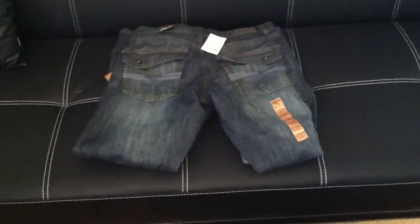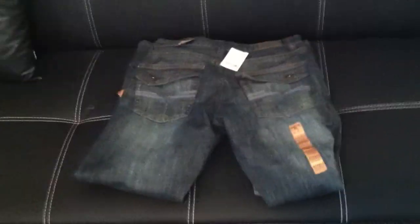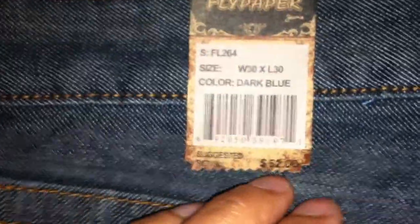Hey, what's up YouTube, it's HMV back with another jean review. Check out this pair of Flypaper men's jeans — New York, registered trademark. Flypaper, you know, kind of tight-fitting, color dark blue.